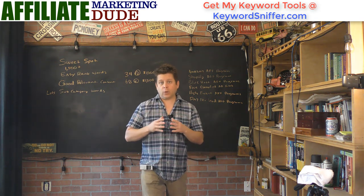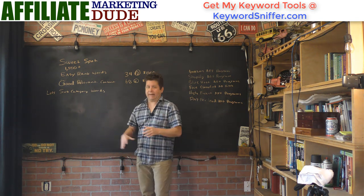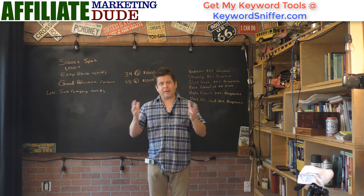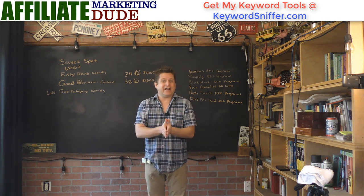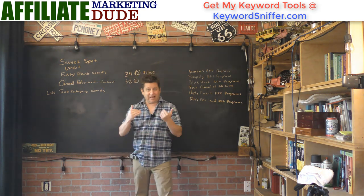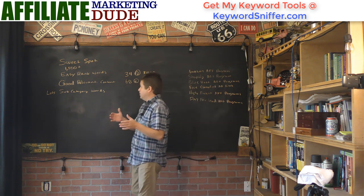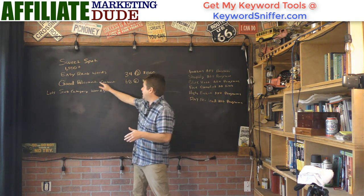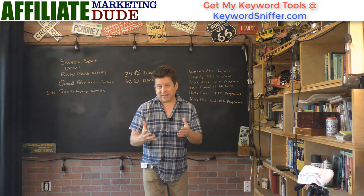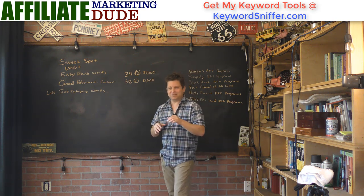I dove into 34 different keywords that I really wanted to rank for that weren't too competitive. I was listening to a lot of people talking about SEO, and I've gotten several hundred million visitors for free from the search engines. I noticed that 1,500 words or more is a good size for an article. You can't just put junk articles up there and you can't just focus on any keywords. You've got to have easy-to-rank keywords in the sweet spot, and you have to have good relevant content.